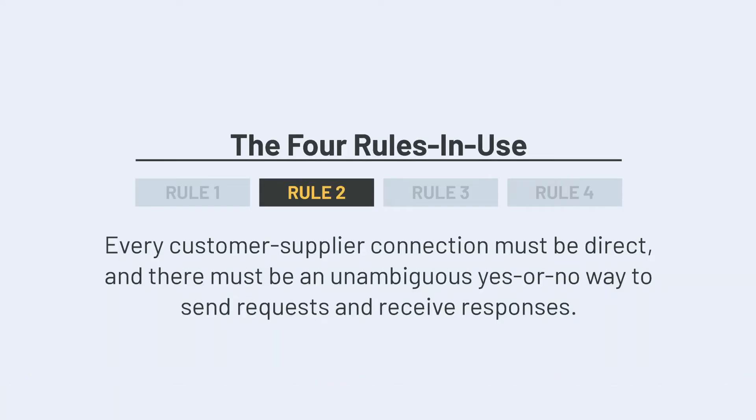The next rule pertains to the internal customer-supplier connection. Anytime information, material, a product or service for a customer is passed from one team member to another, we have internal customer and supplier connections. The second rule in use states that every customer-supplier connection must be direct, and there must be an unambiguous yes or no way to send requests and receive responses. In other words, you know exactly what you're going to receive, in amount and quality, and when you're going to receive it. And if there's a problem with what was sent from your internal supplier, you have someone that you can immediately contact to resolve the issue.